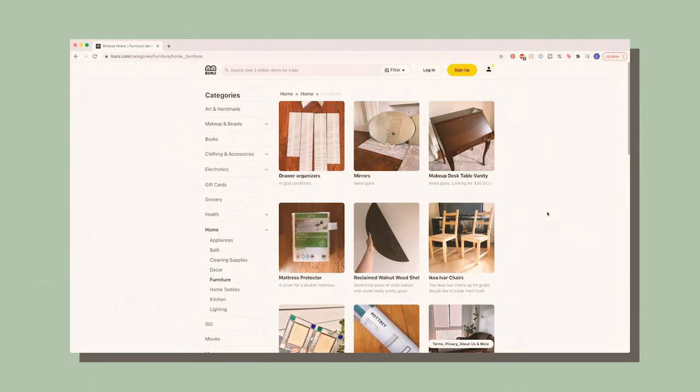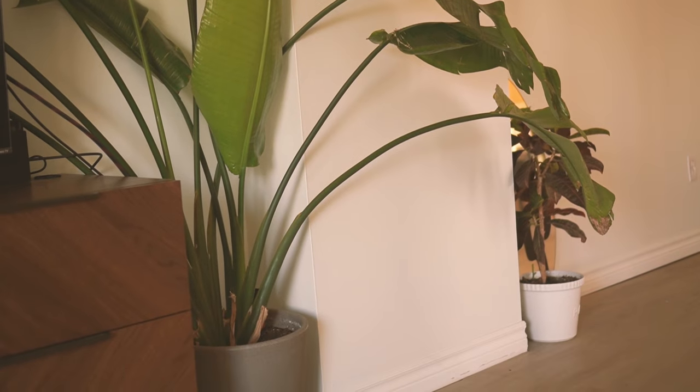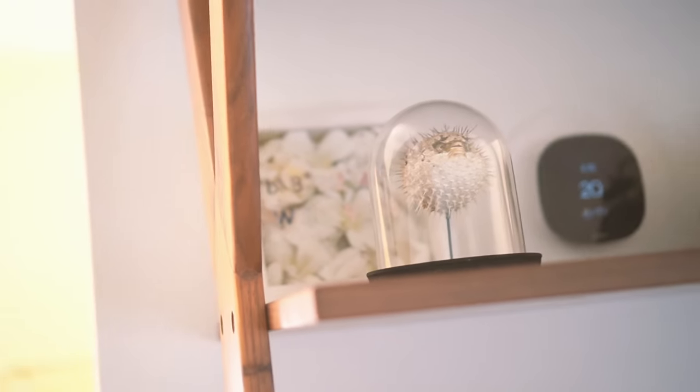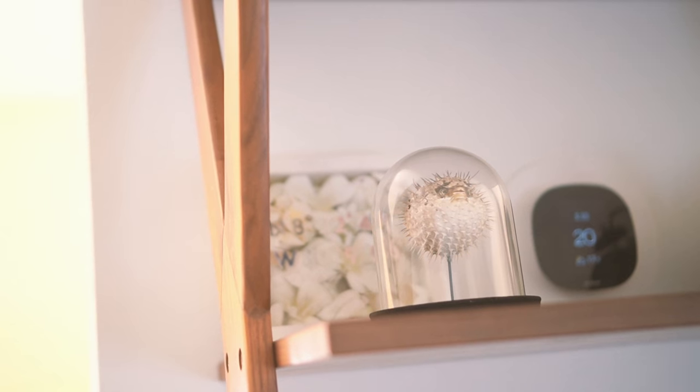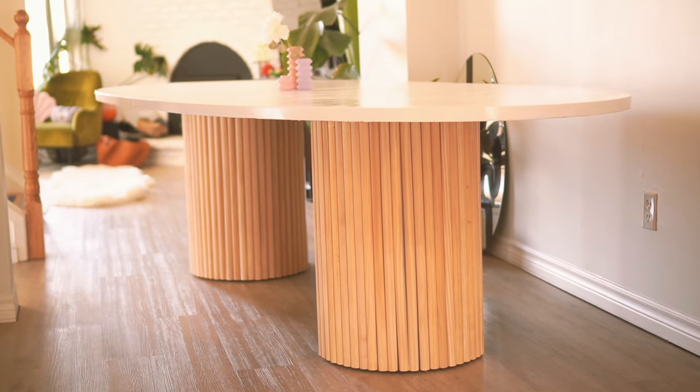I wish thrift stores were still open — my favorite home decor places are thrift stores. But unfortunately I haven't been thrifting since September. Previously I was using a bartering app called Bunz. My butt planters are from Bunz, most of my house plants are from Bunz. There's Geoffrey — I got him off Bunz. I do find there's a lot of sifting to get through to find something great, but when there is something great, it's amazing. Like that gigantic conference table I got for free and DIY'd. But those are few and far between.